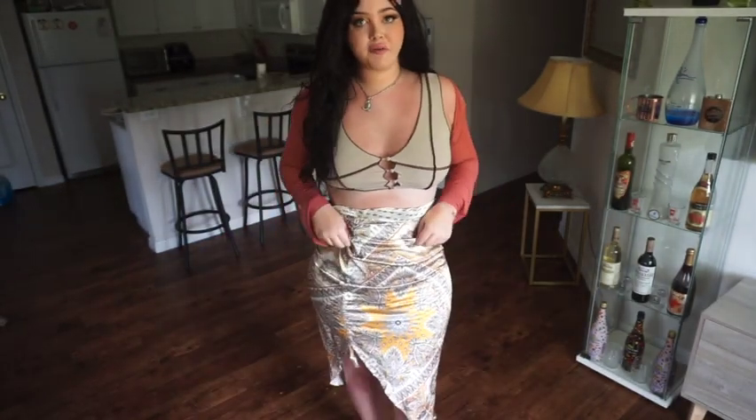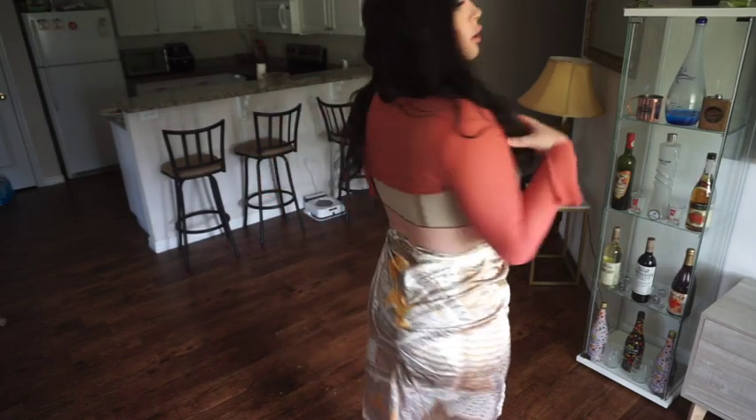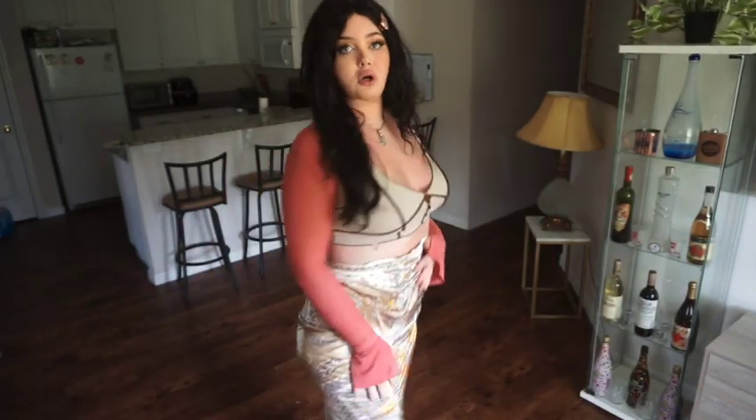Okay, this is the first outfit. I love love this outfit — I'm obsessed with this top. I just feel like it looks really nice on me. I love this little cardigan moment, like how it's flared, and then this silk skirt.